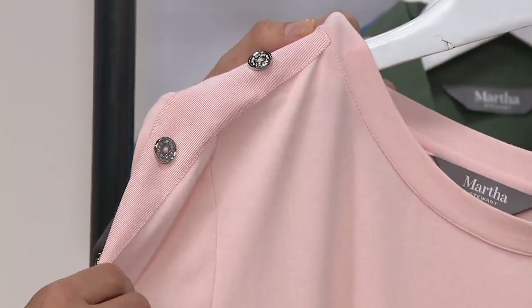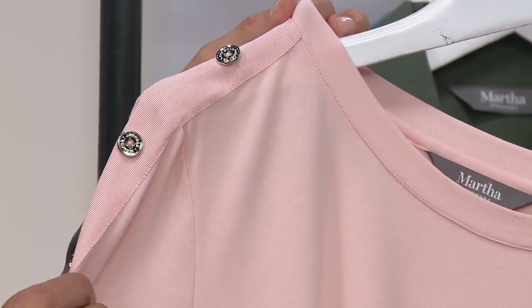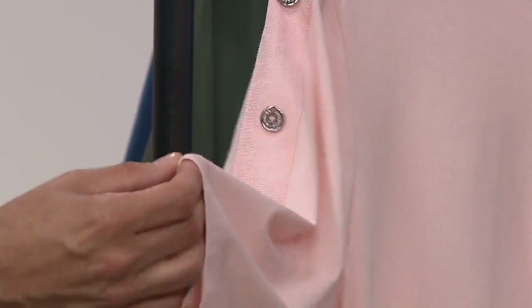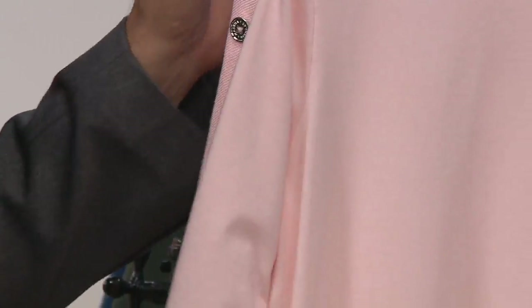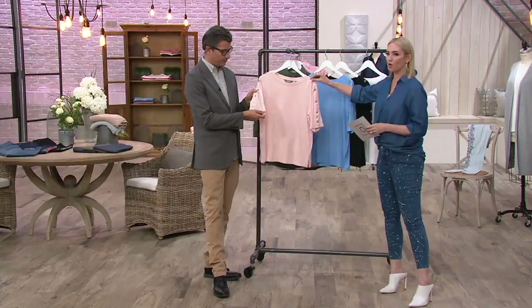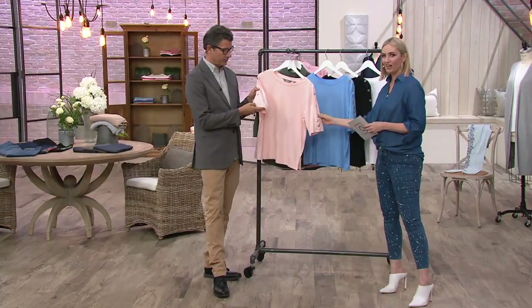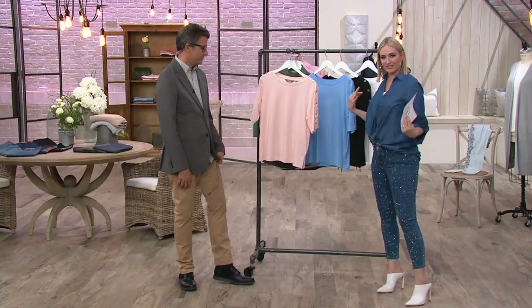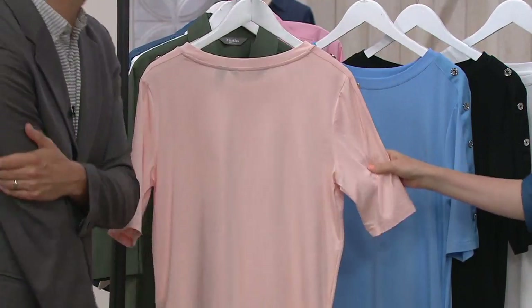The grosgrain blends beautifully with the fabric and it's soft in itself — a really thoughtful detail. The buttons have no buttonholes to worry about; they're just a nice detail that gives a little structure and almost frames the face along the sleeves. Those elbow-length sleeves are the perfect length — Martha believes they're the most flattering, covering the upper arm comfortably.